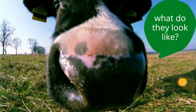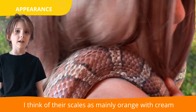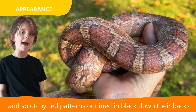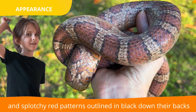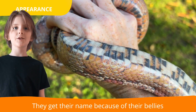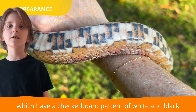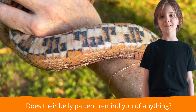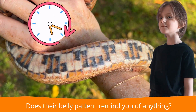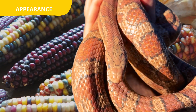What do they look like? I think of their scales as mainly orange with cream, in splotchy red patterns outlined in black down their back. They get their names because of their bellies, which have checkered patterns of white and black. Does their belly pattern remind you of anything? Corn!